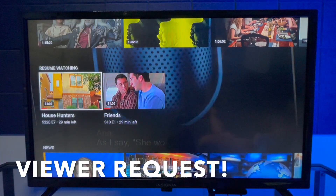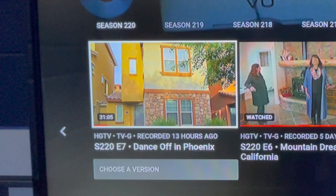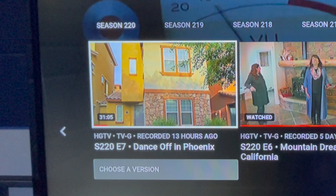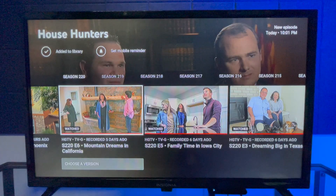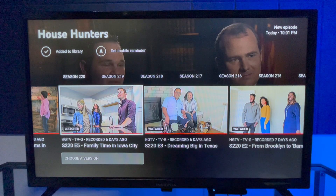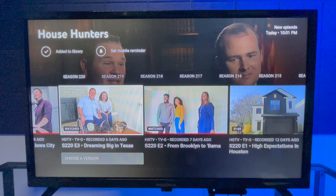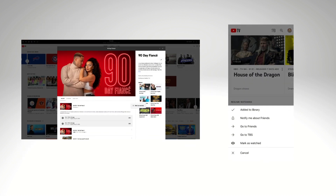Maybe there's something in YouTube TV's resume watching section or from the library that you started watching and know you're not going to finish, or maybe you've watched it already on YouTube TV or another service. YouTube TV should be keeping track of this and marking episodes as watched automatically, but there are plenty of times when you may want to manually mark episodes as watched. I'm going to show you how to do it on both a computer and a phone.